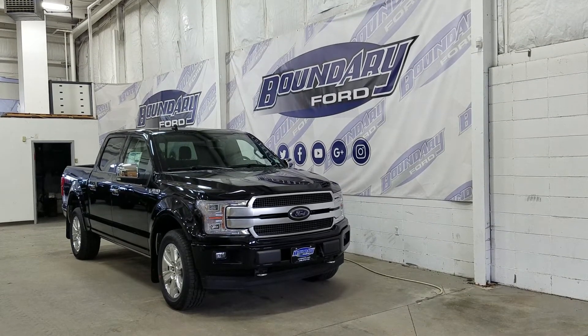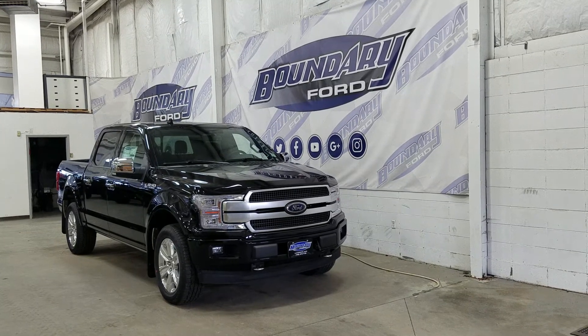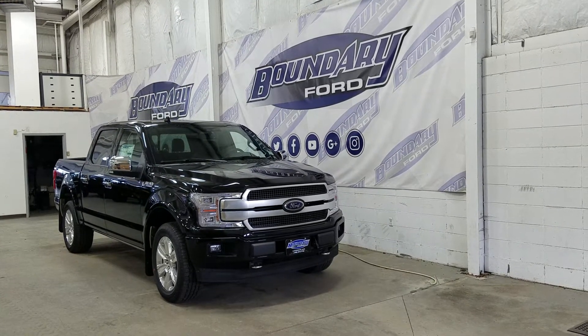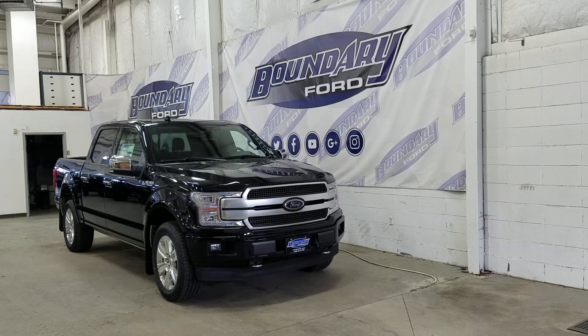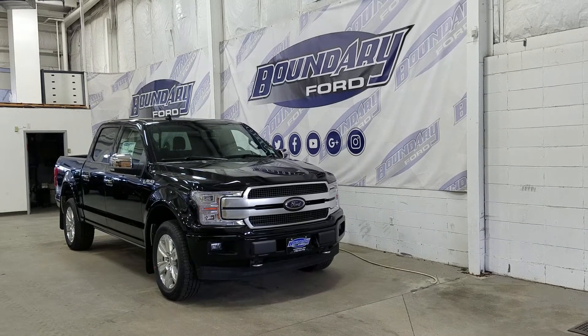Today we're checking out this beautiful brand new 2020 Ford F-150 Platinum with a 700A package. The exterior color is agate black, and under the hood we have a 3.5 liter EcoBoost engine paired to a 10-speed automatic select shift transmission.